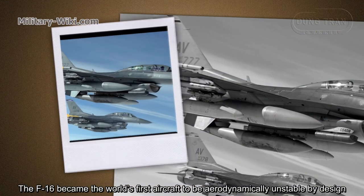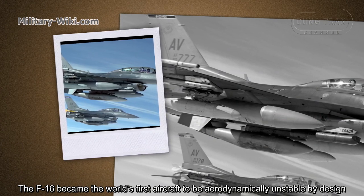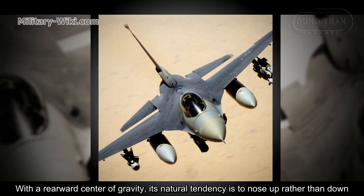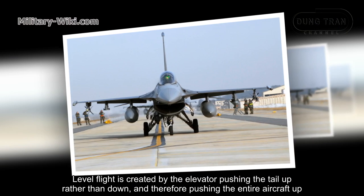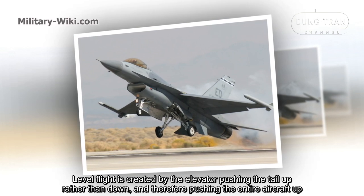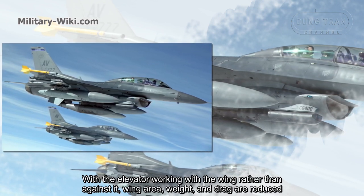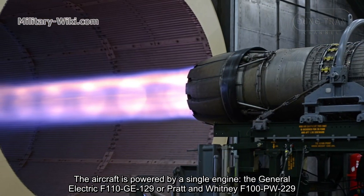The F-16 became the world's first aircraft to be aerodynamically unstable by design. With a rearward center of gravity, its natural tendency is to nose up rather than down. Level flight is created by the elevator pushing the tail up rather than down, and therefore pushing the entire aircraft up. With the elevator working with the wing rather than against it, wing area, weight, and drag are reduced.